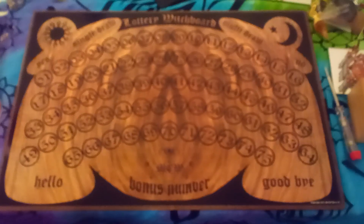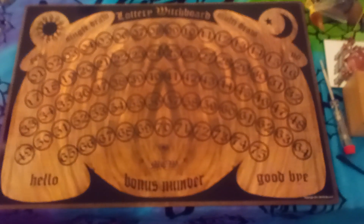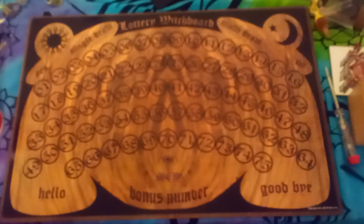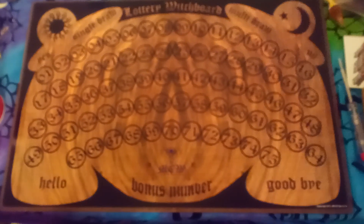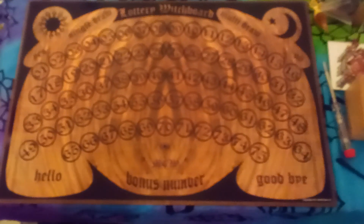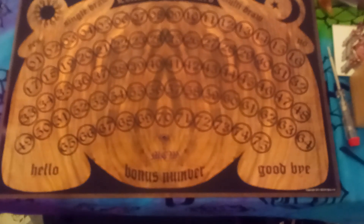Hey, this is Mass Expressions and I just want to talk about my Lottery Witch Board. Basically it's a Ouija board that you can use for divination to find lottery numbers for whatever game you're playing pretty much. It only goes up 1 to 75, so if you have a game that's more than 75, then it may not be as useful.